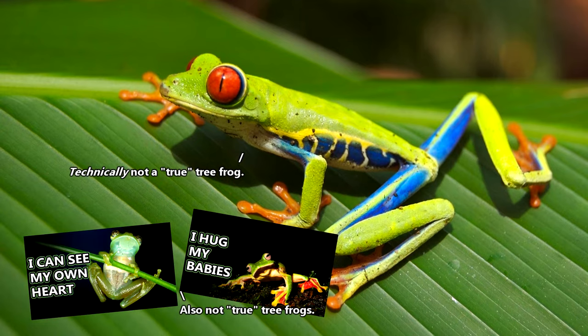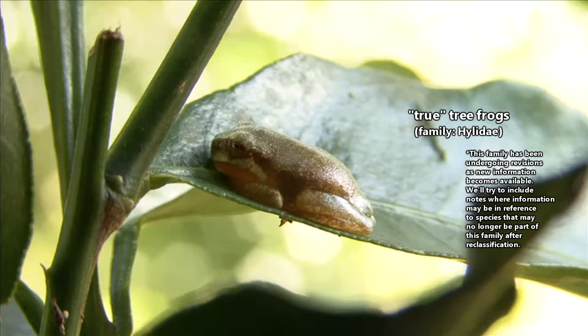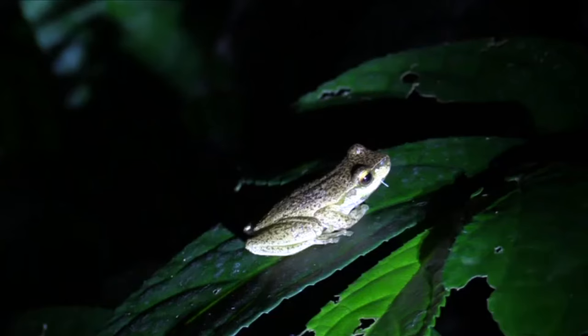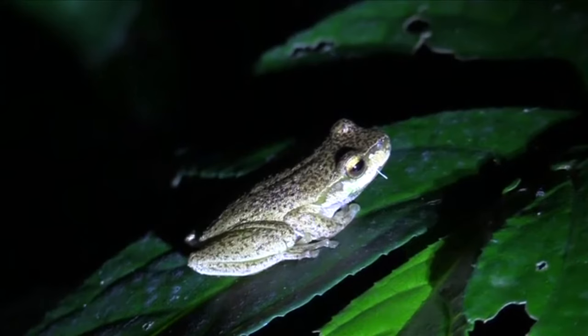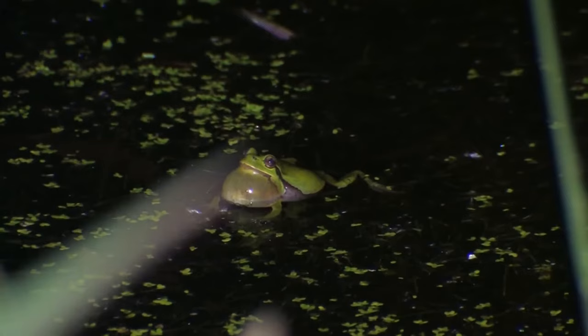Glass frogs and flying frogs aren't closely related. So, for simplicity's sake, we're going to be discussing true tree frogs in today's episode, and we'll save some of the other tree frog groups for future videos. It's important to note that not necessarily all tree frogs classified in the true tree frog family actually live in trees.